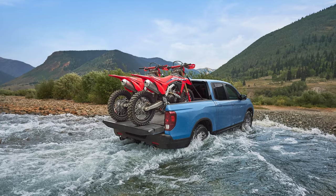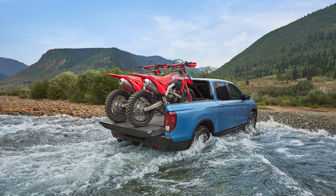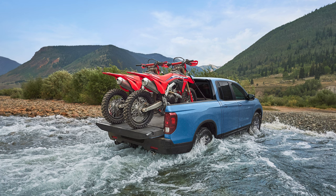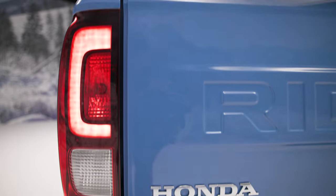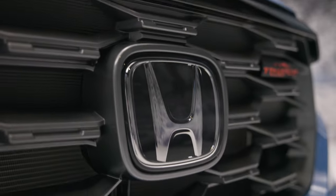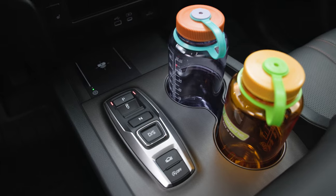The payload capacity is 1,583 pounds. The tow rating is listed at 5,000 pounds, and you'll find the familiar 3.5-liter V6 under the hood, which produces 280 horsepower and 262 pound-feet of torque. Every Ridgeline uses a 9-speed automatic gearbox, and every Ridgeline makes use of the iVTM4 all-wheel drive system. It can vector torque around as needed, with as much as 70% of the power heading out back.